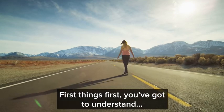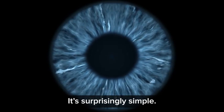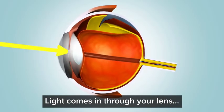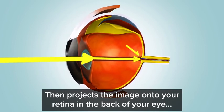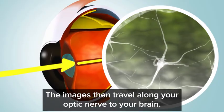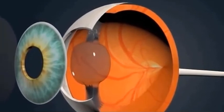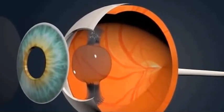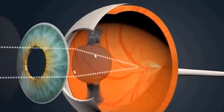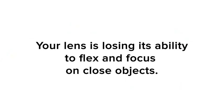First things first, you've got to understand how your eyes should work. It's surprisingly simple. Light comes in through your lens, then projects the image onto your retina in the back of your eye. The images then travel along your optic nerve to your brain. Your lens flexes and adjusts to focus the image — it stays loose to focus on objects far away and flexes tight to focus on close objects. If your near distance eyesight is getting worse as you age, your lens is losing its ability to flex and focus on close objects.